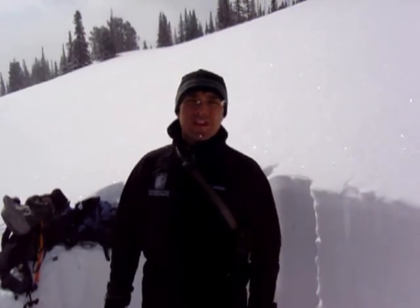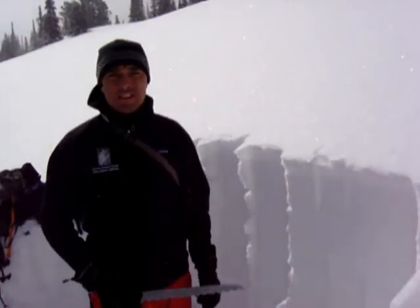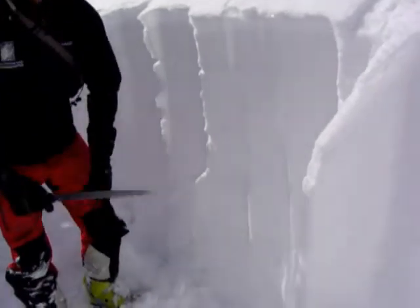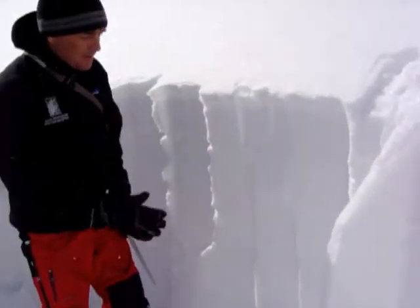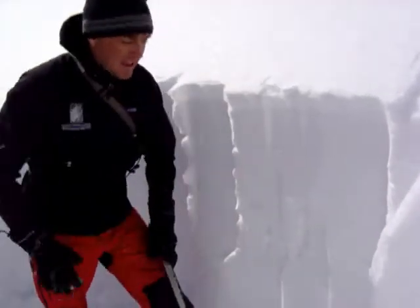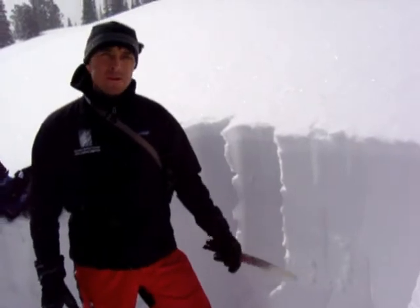I'm down here in the Southern Madison Range in Lionhead, and what we found is this weak layer about three feet under the surface, and you can see it here. It makes a nice little stripe in the snow, and it's about three feet deep, and it's quite hard, quite dense snow on top of it.